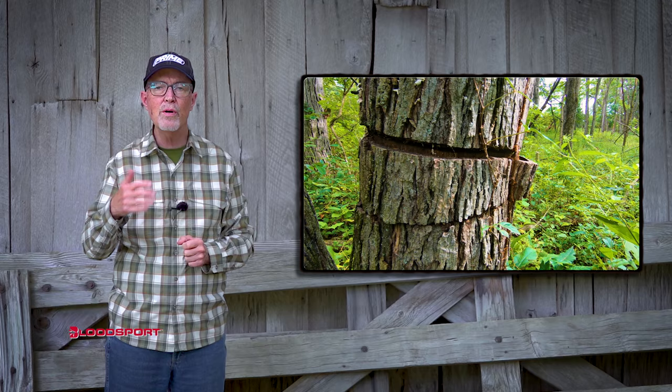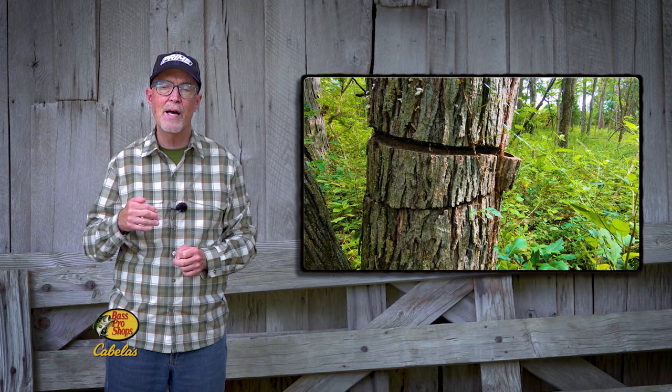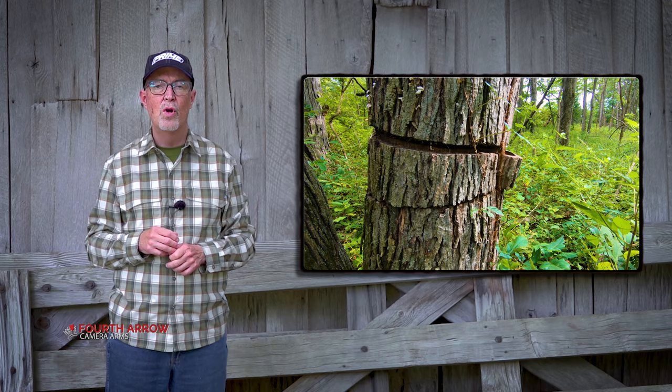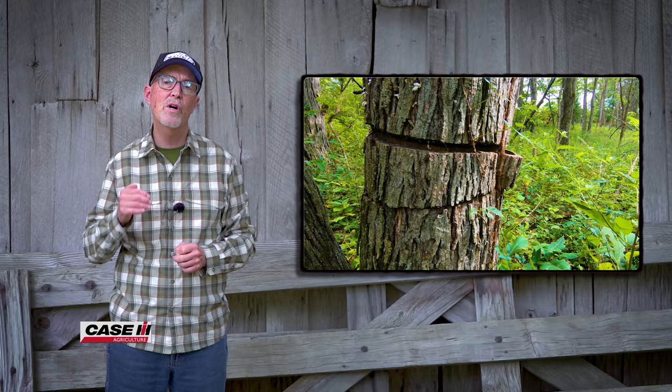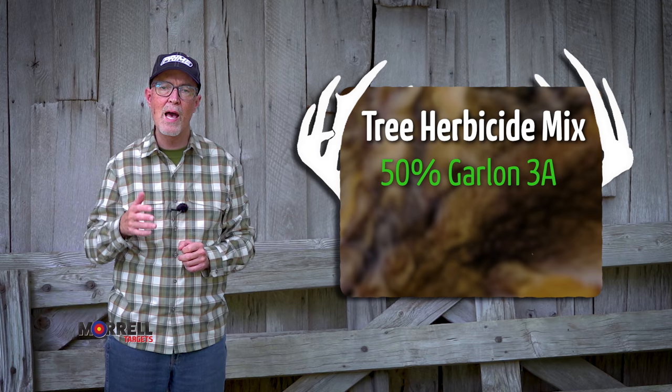With the double girdle technique, you often need to use a herbicide just like in the hack and squirt technique. A very common question is: what herbicide should I use? That really depends on the tree species you wish to control. You can Google the species you want to control, like hickory. Or my good friend Dr. Craig Harper came up with a mix that works on most species — it's 50% Garlon 3A. You want to use the 3A and not the 4.